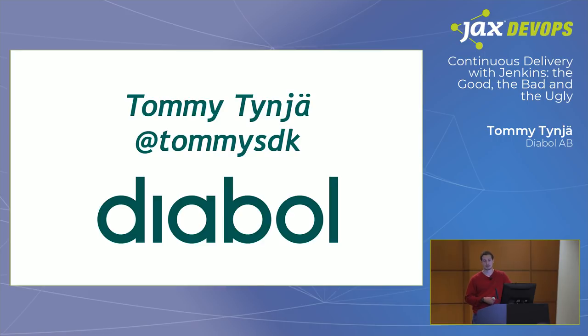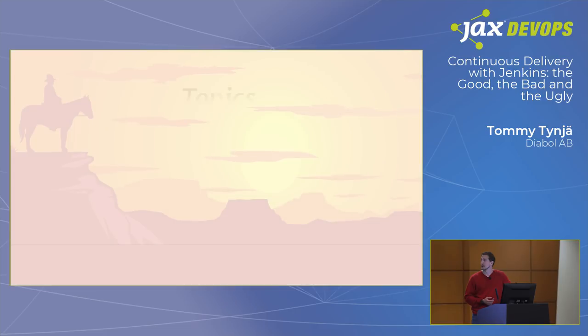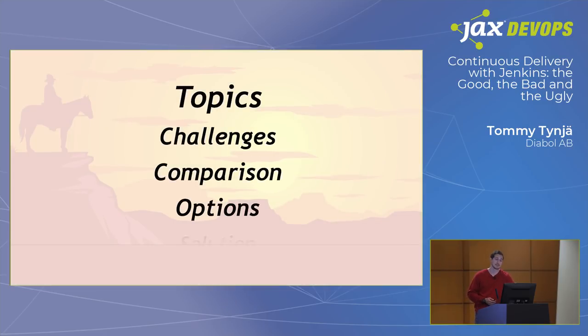This talk comes from frustration about my experiences and some of the work I've been doing at my current client. Here are some of the topics we'll discuss today: common challenges when doing CI/CD delivery using Jenkins, a quick look at comparisons of other tools, options for doing CI/CD delivery with Jenkins, and how we solve some of these challenges.